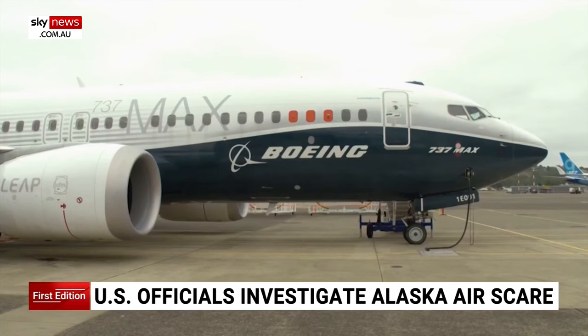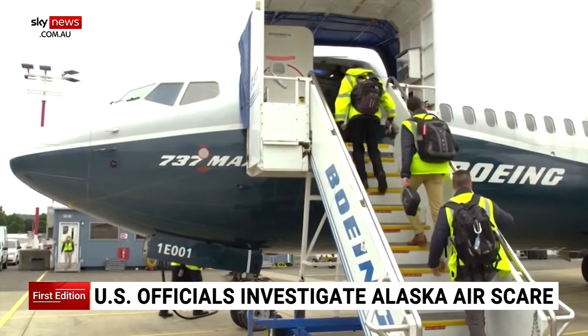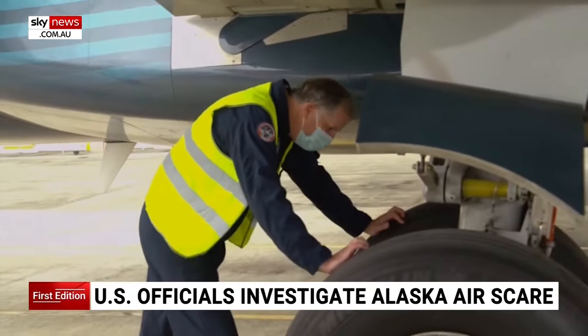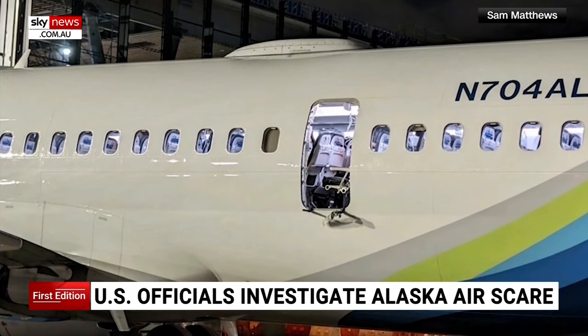For now, the FAA has grounded more than 170 Boeing 737 MAX 9 planes worldwide as inspections and this investigation move forward. Our focus right now is on this aircraft to determine what happened. I'm Laura Aguirre reporting.